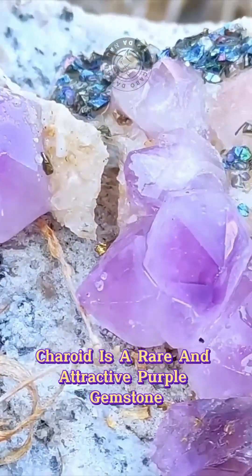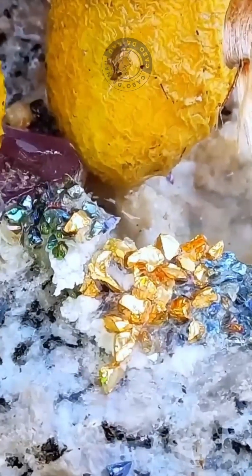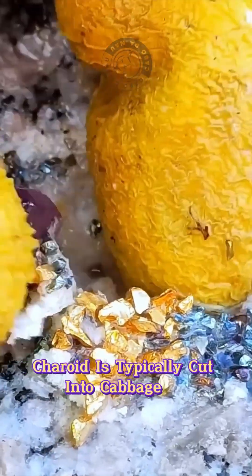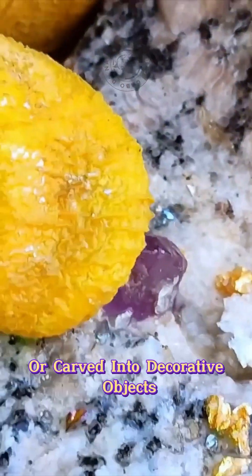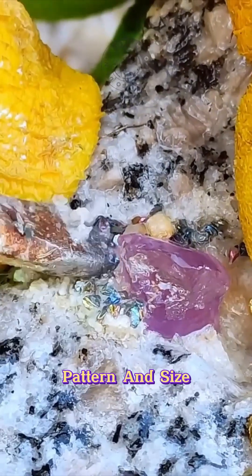Charoite is a rare and attractive purple gemstone found only in Siberia. Known for its unique swirl patterns and vibrant purple color, charoite is typically cut into cabochons or carved into decorative objects. Its value depends on factors such as color saturation, pattern, and size.